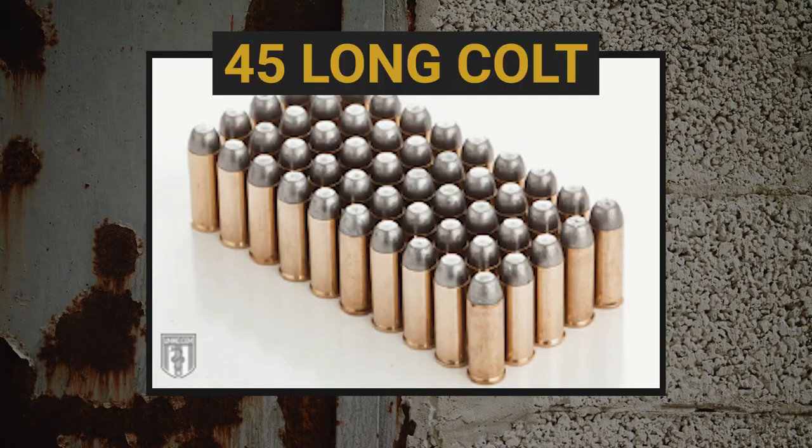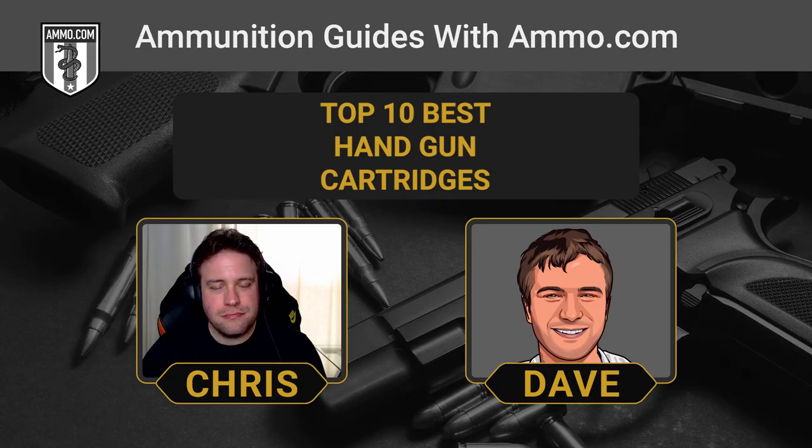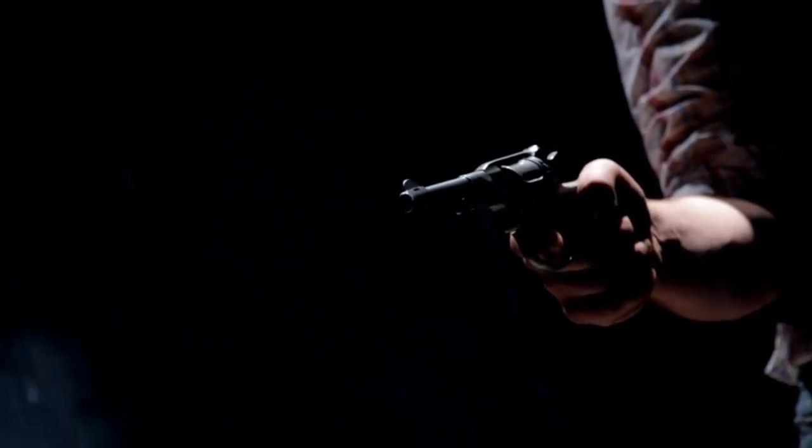Another .45 caliber round that's seen a lot of resurgence lately is the .45 Long Colt, thanks to revolvers like the Taurus Judge and Governor. The .45 Long Colt was nearly dead — basically only used for cowboy action shooting — but has seen a big popularity increase. A Judge or Governor can fire both .45 Long Colt and .410 bore shot shells, and the thought of a revolver that's also a shotgun is just too great to pass up.